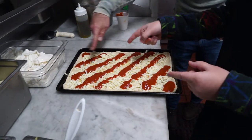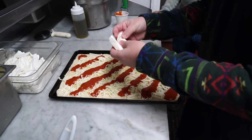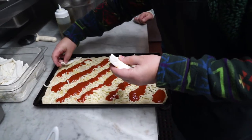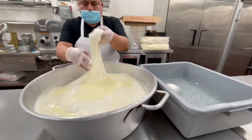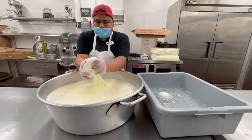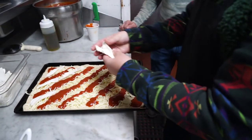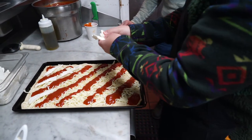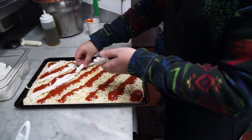Now you take the cheese and you put it in between — long lines. That's the cheese we stretch. We make it ourselves at the commissary. Used to be here, now it's at the commissary. So is this your first location in Queens? The first location after the city? After the city.